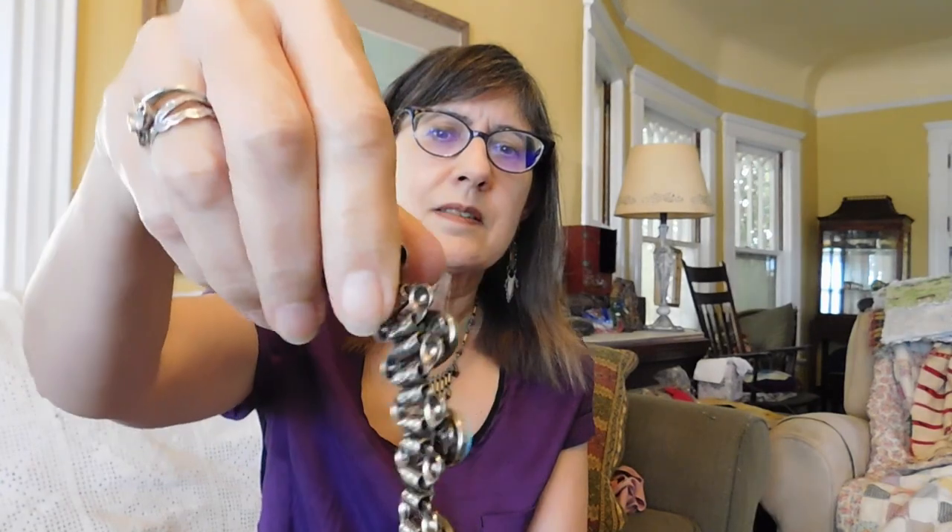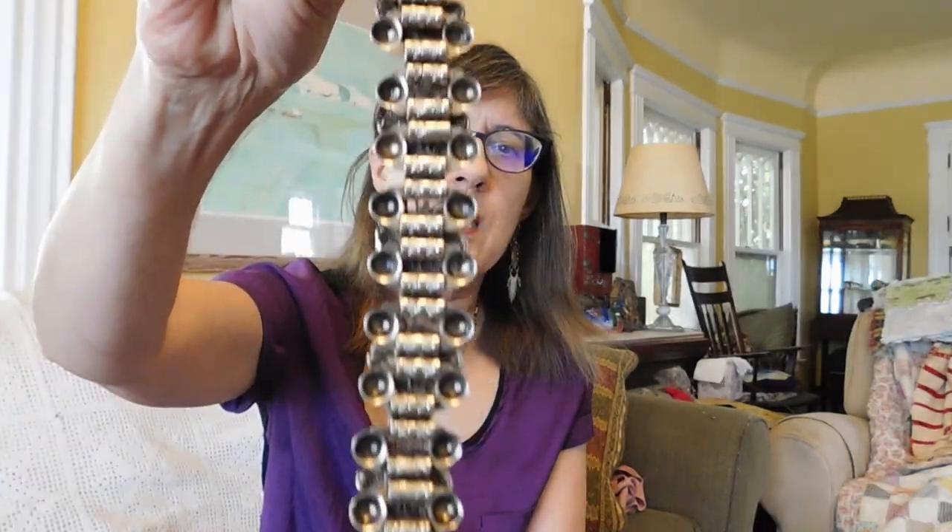I think this is Moroccan — I have one just like it. The one I have has some red stones; this doesn't have any red. I think these cabochons are plastic, but it's got that nice Victorian book chain construction. The one I have hasn't sold, but I love it, so I bought another one. Now I have two. I paid $10 for this.